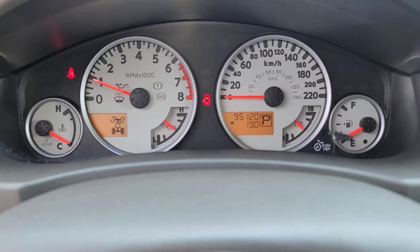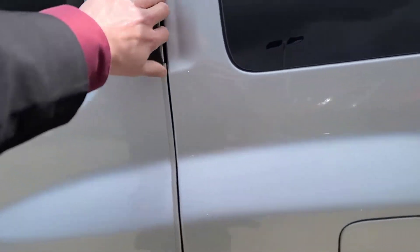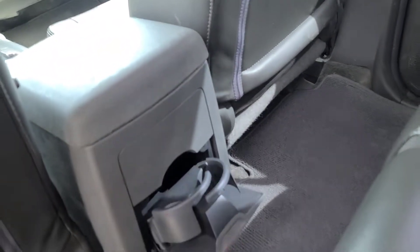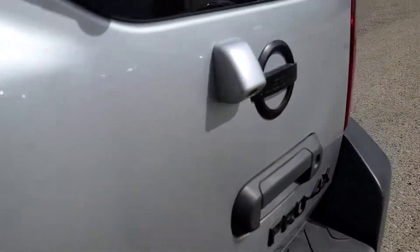Currently we're sitting at 95,120 kilometers as of today. Working our way into the back seats — again, very spacious. Seats are super clean and the leather is in great condition. You do have a couple of cup holders back here that fold up nice and easily, and there's a seat back pocket on the back of the driver's seat.